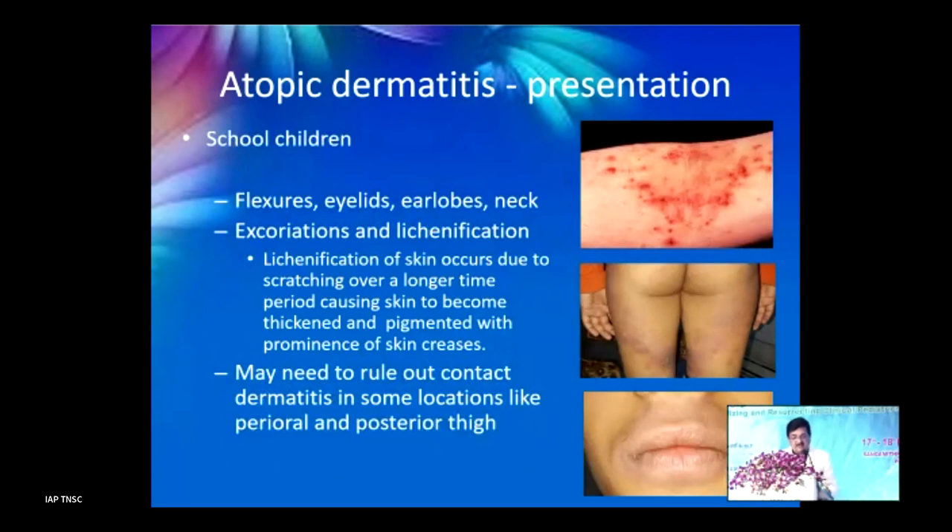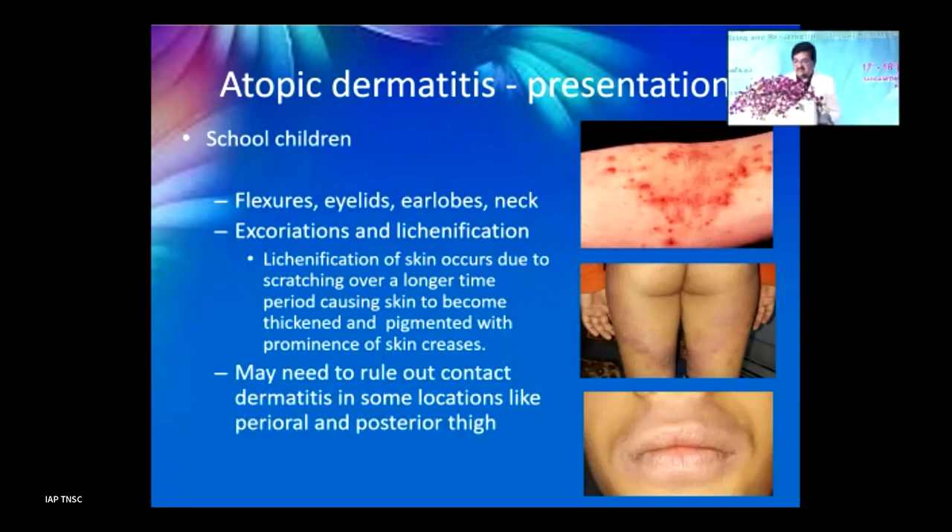In school children, it usually involves the flexors, eyelids, earlobes, and neck. Excoriations lead to lots of scratching, then thickening of skin — lichenification. You may need to rule out contact dermatitis in some locations like perioral and posterior thigh, which are lesions we can also see in adolescents with atopic dermatitis.